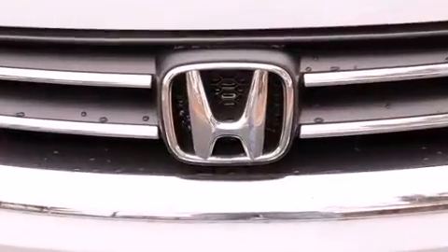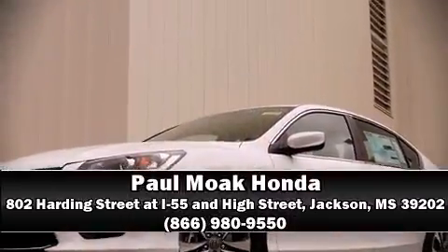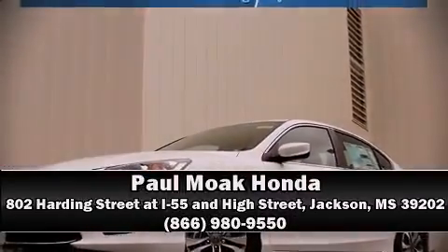Our experienced sales staff is eager to share its knowledge and enthusiasm with you. We are here to help you. Thank you so much for coming.